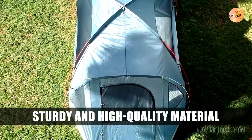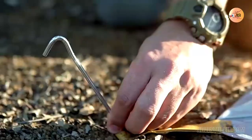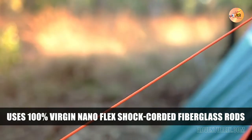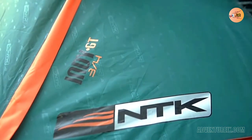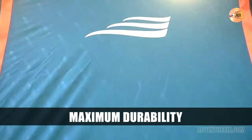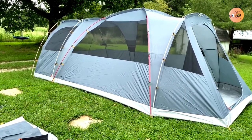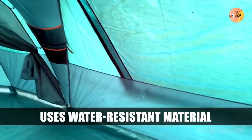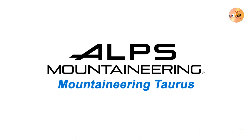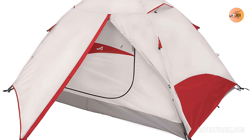Number 7: NTK Arizona GT Tent. The NTK Arizona GT tent is a great option for camping in high winds for a few reasons. First, the tent is made from waterproof double-layer 190T polyester with a polyurethane coating. The tent frame uses 100% virgin nano-flex shock-corded fiberglass rods for maximum durability. The tent's floor has a heavy-duty silver-coated layer to make it water and insect resistant.